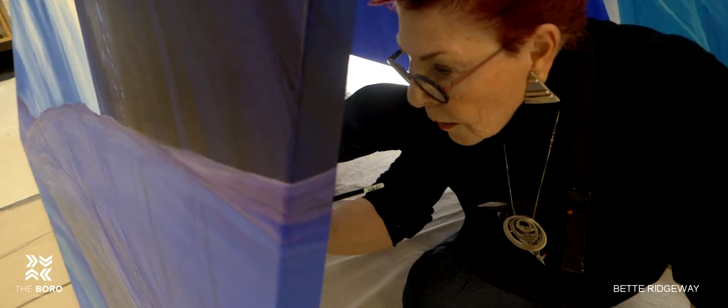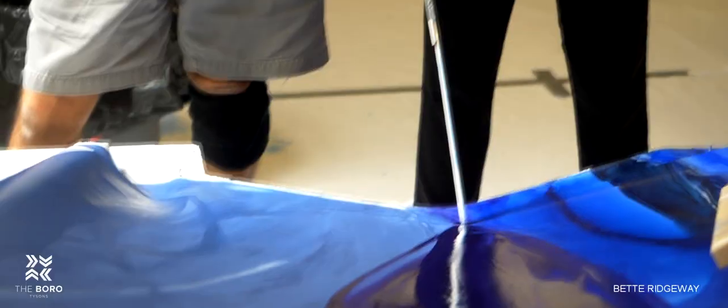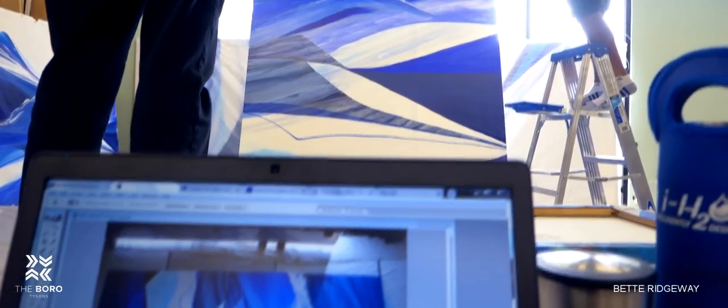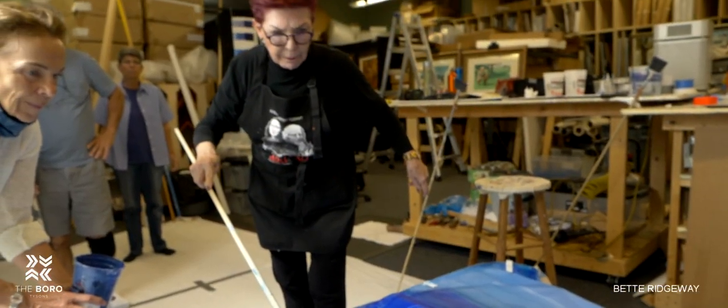When people ask me questions about the paintings, they often focus on the process, so that's what I'd like to talk about. As you can see, the paint is poured on very, very thinly in many, many layers. So if you look deeply into the painting, you can actually see the foundation, the darker colors on the bottom.